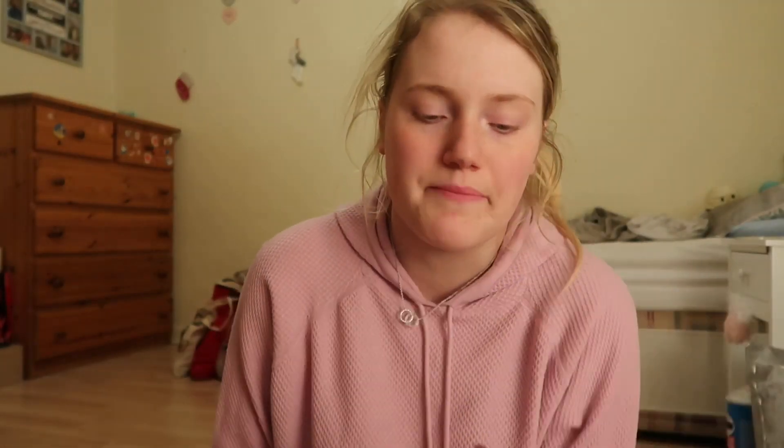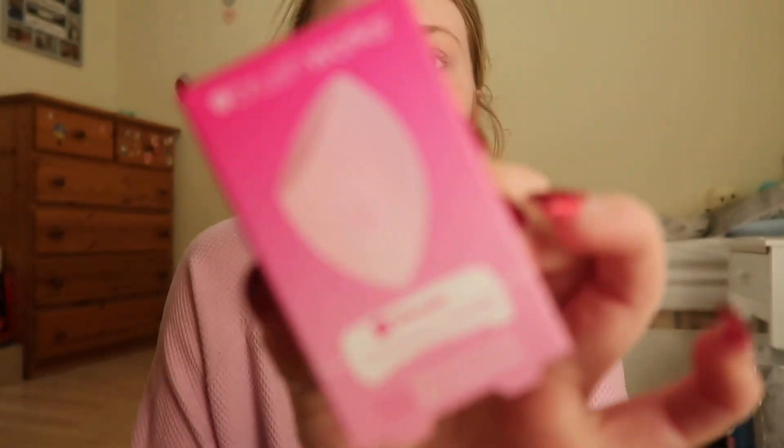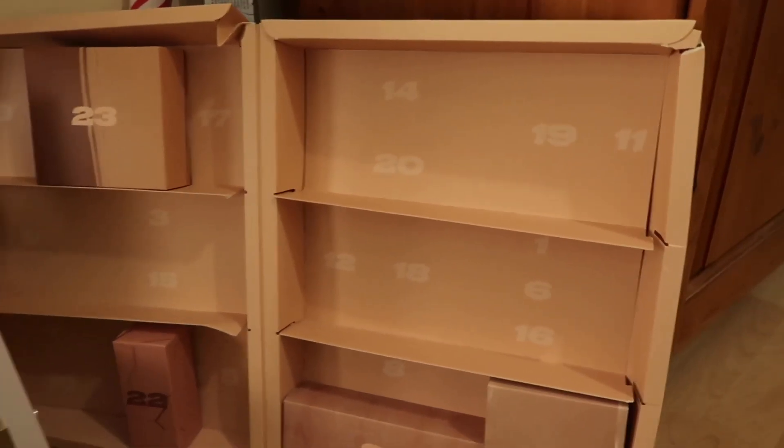And then number 20 for Pretty Little Thing - I got some presents from work today which is really exciting. It is the Brushworks Wonder Complexion Sponge - that looks really good, basically looks like the Real Techniques one. I'm gonna get so much use out of this!